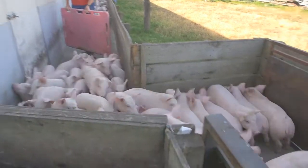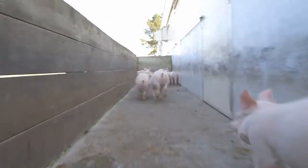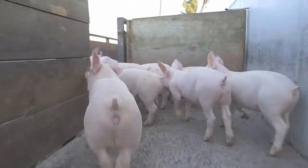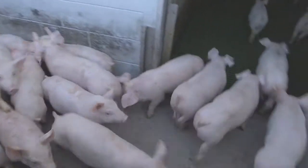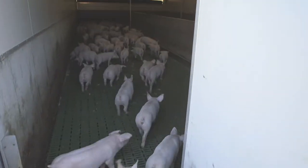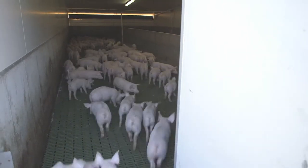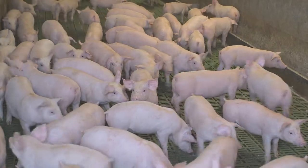This morning we are moving some weaners from their weaner accommodation across to the grower accommodation. A weaner pig is a pig that is taken away from its mum at three weeks of age, put into the weaner accommodation where it's fed dry meal and has access to water 24/7. The pig will remain in there for approximately seven weeks until it's about 30 kilograms.